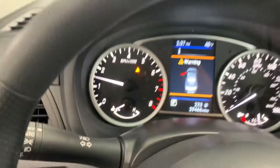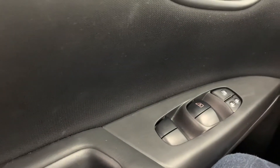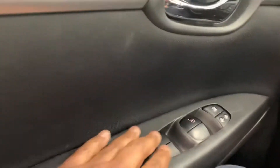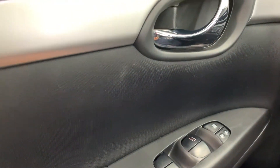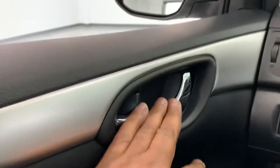As we go over to the driver's side door, you'll notice that you do have power windows, power door locks, as well as your door handle here.